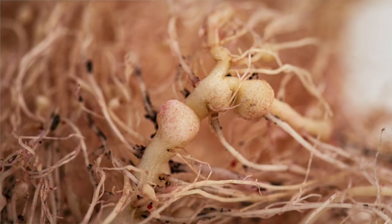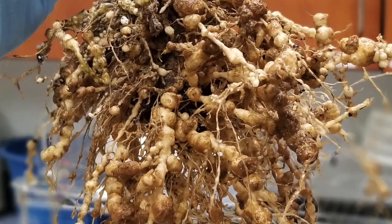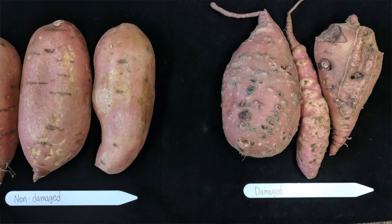Regardless of the host, a telltale sign of ME infection is a symptom called galling, which are enlarged portions of the plant root that resemble balls.